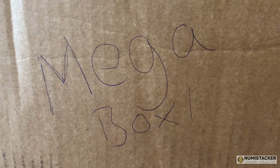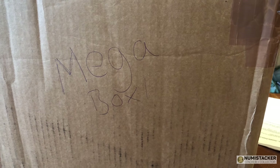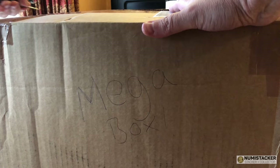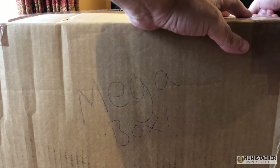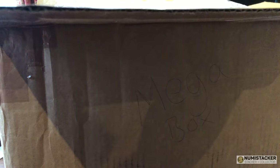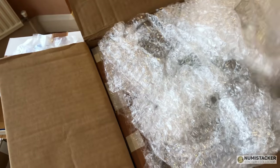You're not seeing things twice - the mega box has finally arrived from NGC, bearing the fruits of lots of graders doing what they do best, grading beautiful coins submitted by Numistaka to NGC. It's a big box, so go and make a nice cup of tea or coffee if it's morning, or if you're in the far east, maybe a bowl of soup or some noodles - whatever your fancy.